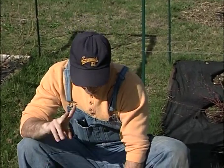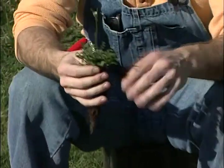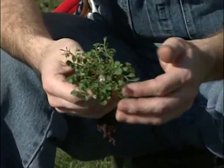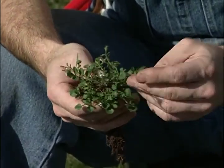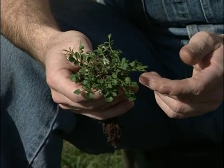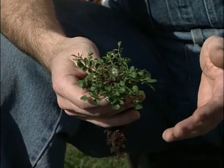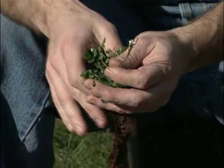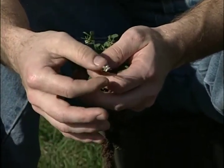First we'll start with the annual weeds. There are two major annual weeds that you see. One is shotweed — it's also called bittercress, because it's related to cress, though probably not as tasty as the cress you get in a salad. You can already see early in the season: you can see the flowers, but you can also see the seed pods.